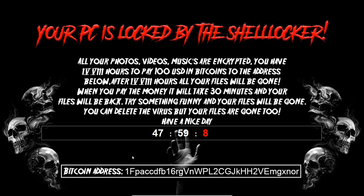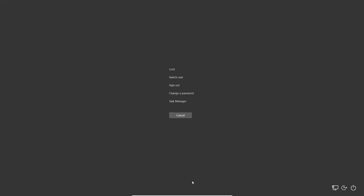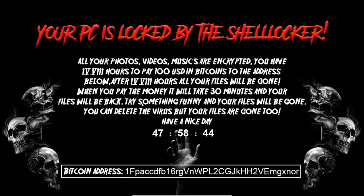I've tried everything with this — Alt+F4 does not work. I just smashed the Alt+F4 button like four times. Control+Alt+Delete doesn't work either. If you insert a Control+Alt+Delete you do get the screen, but if you choose something like Task Manager, it just is not going to open. It says: all your photos, videos, and music are encrypted; you have 48 hours to pay $100 in Bitcoin or your files are gone.